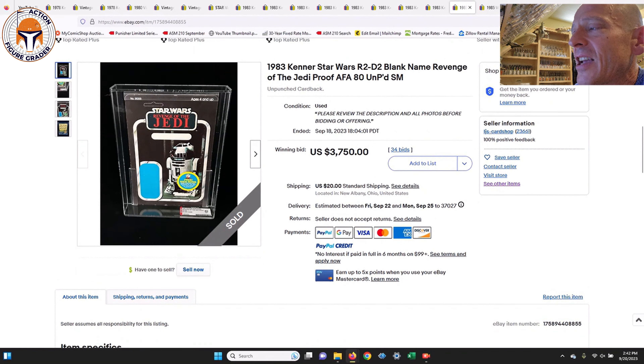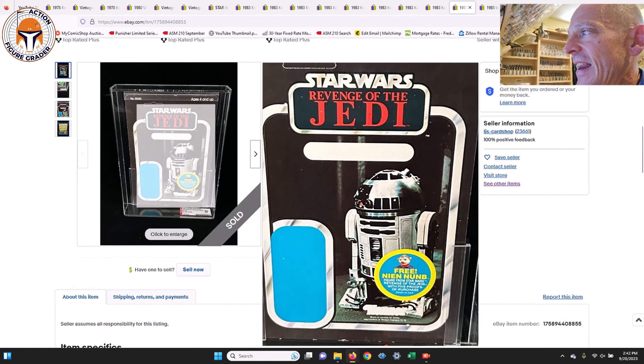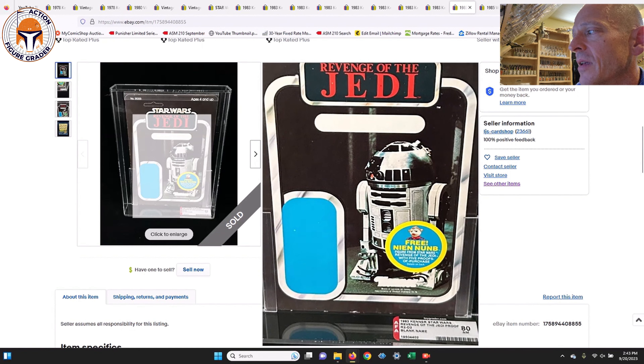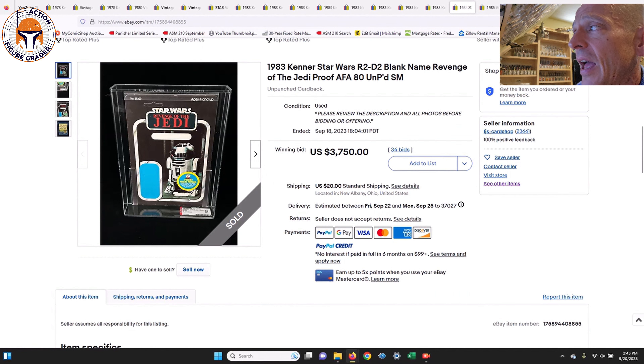The last proof card was incredible — a blank name pill R2-D2 on the Revenge of the Jedi proof card, AFA 80. This is the first time I've ever seen one of these come up for sale. It must have been an earlier iteration of the proof card before the text and colors were ready for the name pill. How cool to see a blank name pill on a first-12 character — $3,750 took that home on 34 bids. Lots of action and a pretty incredible item.